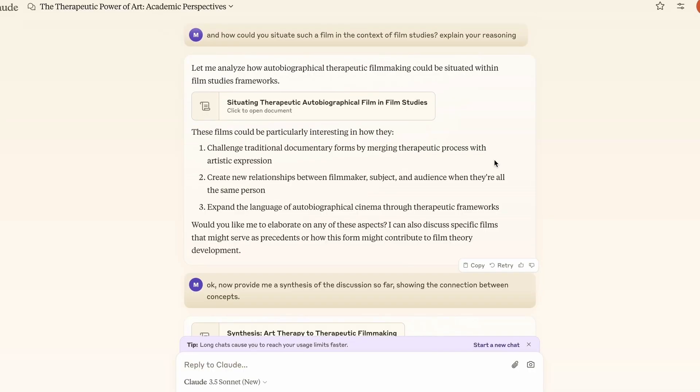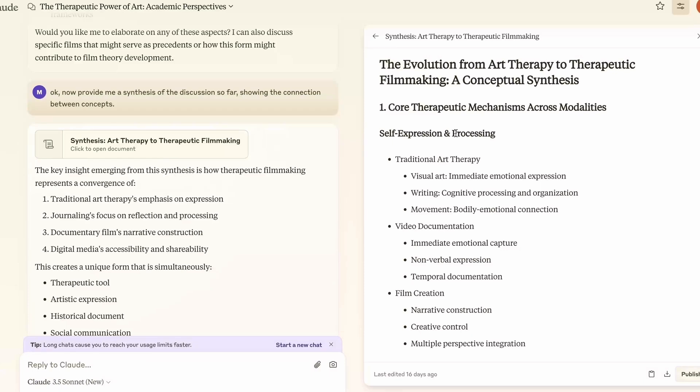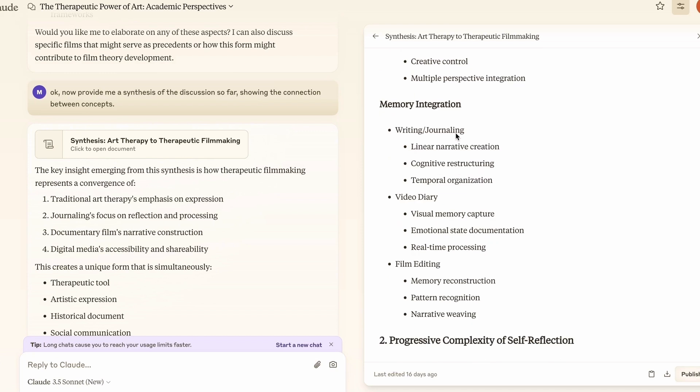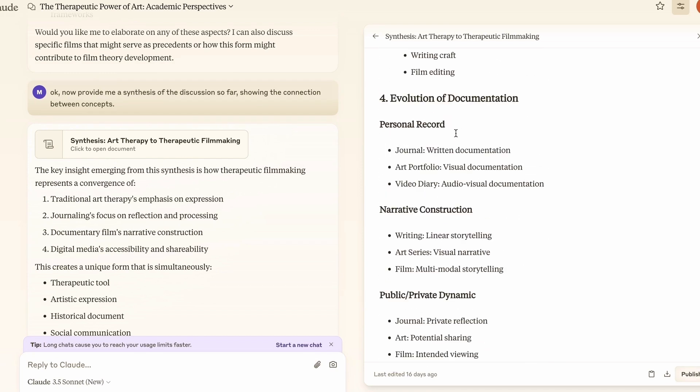Now let's go to the mind-blowing part — the synthesis. I ask Claude: we've been having these chats so far, give me a synthesis of all the ideas we've discussed. And Claude gives me this: 'The Evolution from Art Therapy to Therapeutic Filmmaking — A Conceptual Synthesis.' It categorizes every idea that's been discussed, covering core therapeutic mechanisms, progressive complexity of self-reflection, and evolution of documentation.